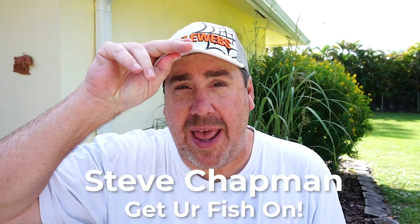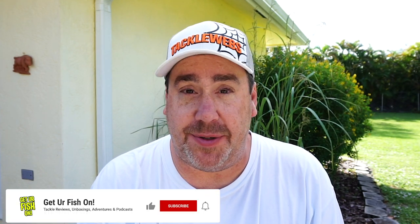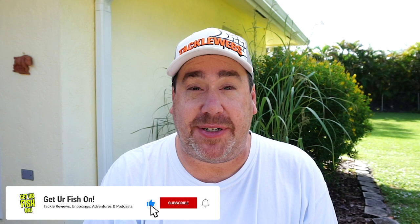Hey guys, good morning, welcome back to the channel, welcome back to the vlog. If you're new to the channel, I am Steve Chapman and it's Thanksgiving, so I hope you had a great Thanksgiving with your family and friends.